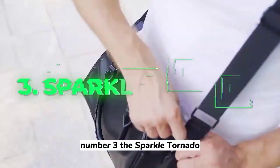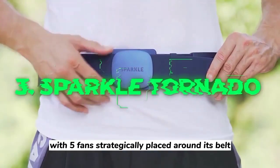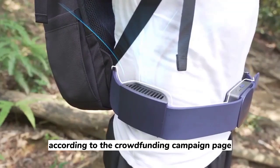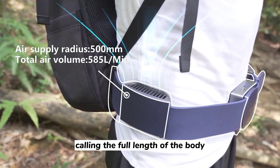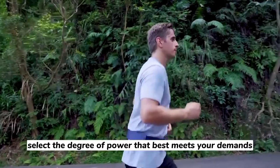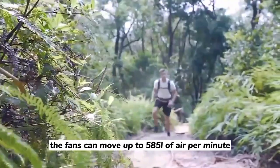Number 3: The Sparkle Tornado. With five fans strategically placed around its belt, the Sparkle Tornado claims to produce a true mini-tornado in keeping with its name. According to the crowdfunding campaign page, they are built to blow cold air upwards, cooling the full length of the body. Select the degree of power that best meets your demands from three cooling settings. The fans can move up to 585 liters of air per minute when set to penetrate deeper.